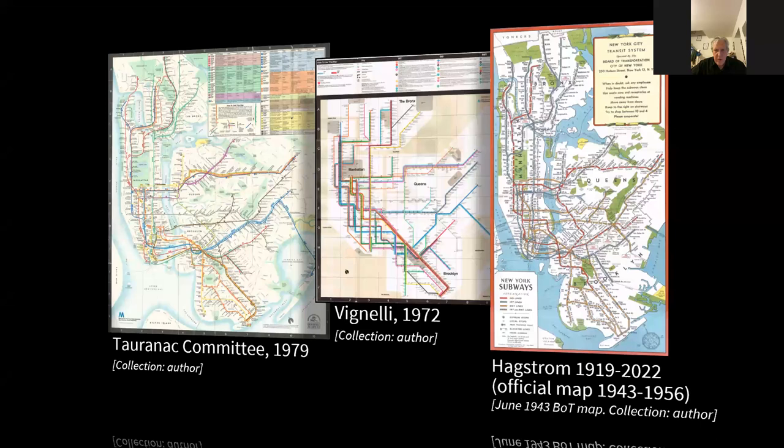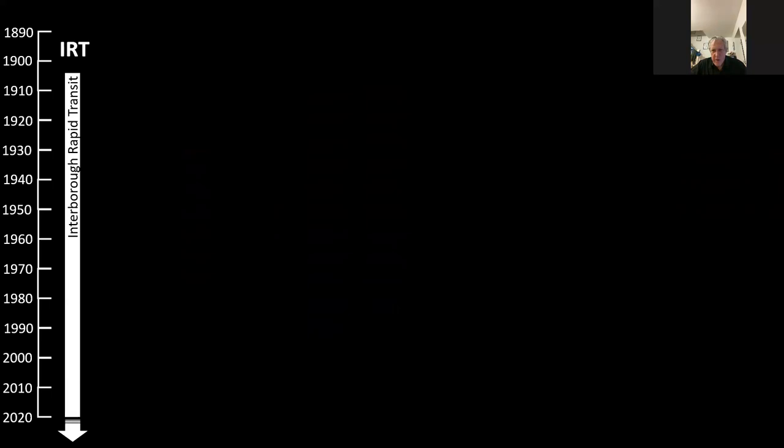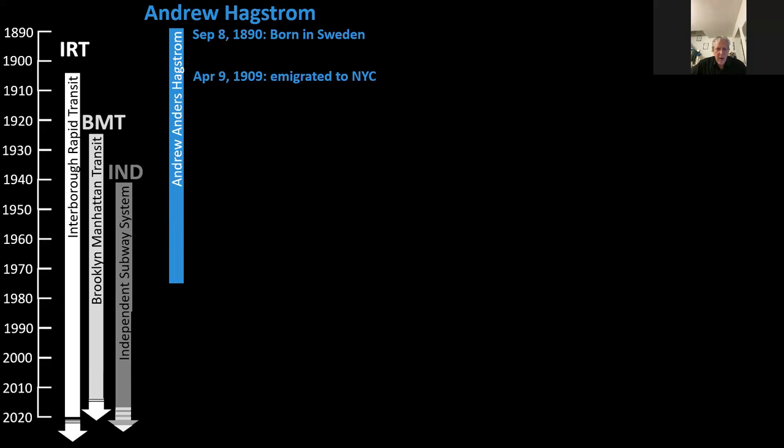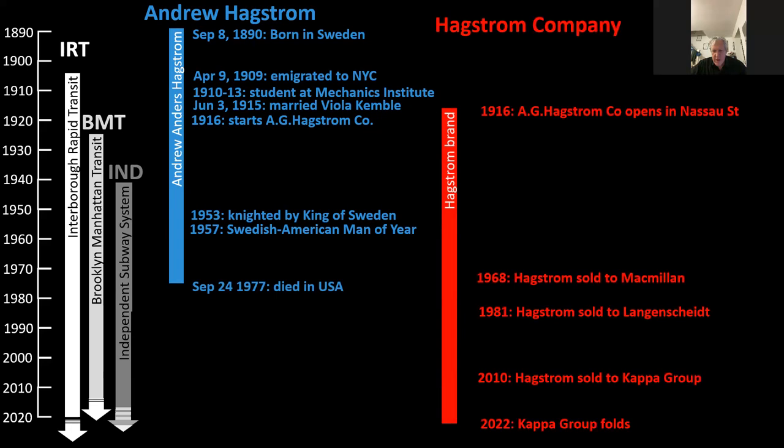Let's begin with a timeline extending from 1890 up to 2022. First, a bit of background: the three networks that formed the subway. The first was the Interborough Rapid Transit — the IRT — followed by the Brooklyn Manhattan Transit, the BMT, and thirdly the IND, the Independent Transit System. These were all merged together into a moderately unified subway system. Andrew Hagstrom himself was born in 1890 in Sweden, emigrated to New York, started his company in 1916, was knighted by a King of Sweden for his contributions to cartography, and sadly passed away in 1977.